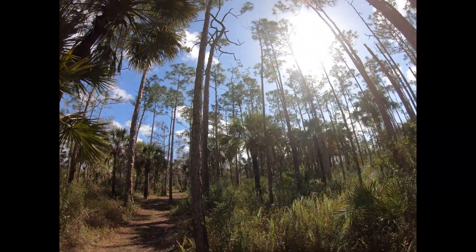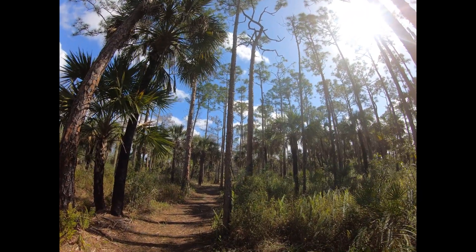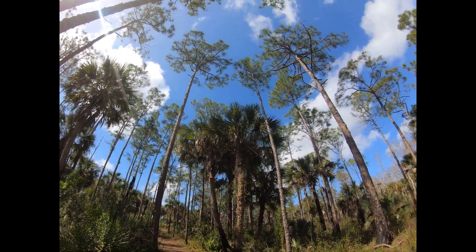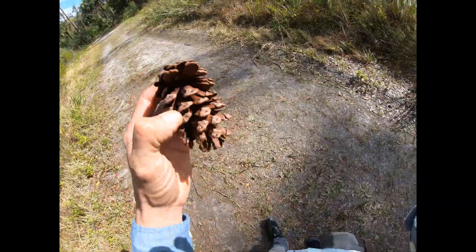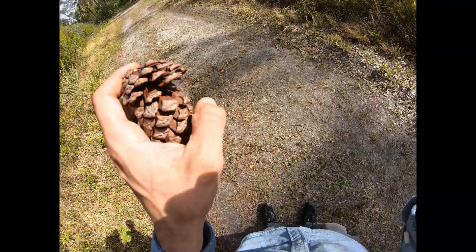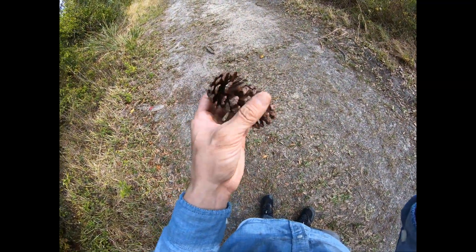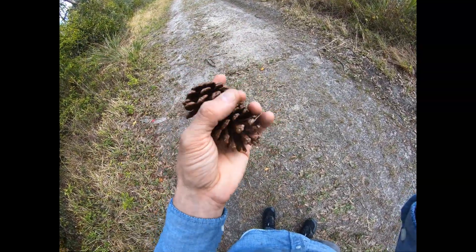Again, Pinus elliotti variation elliotti — the Florida slash pine. This is the cone of the slash pine. It's got a nice reddish-brown color. The most conspicuous aspect is that on each one of the little pieces, there's a spike on the end, so it's kind of prickly to hold in your hand. That's kind of unique to this plant's cones.